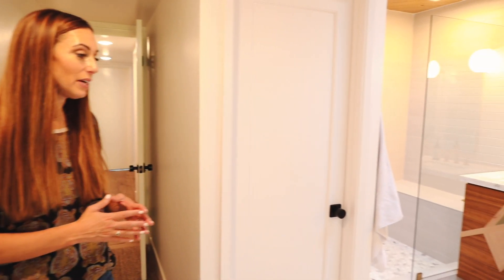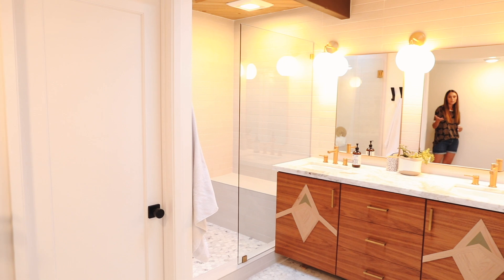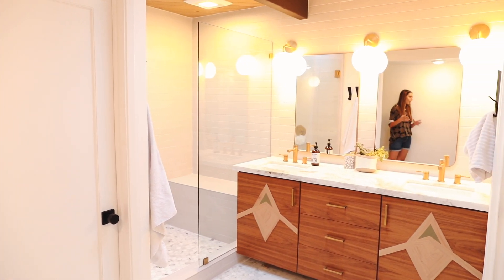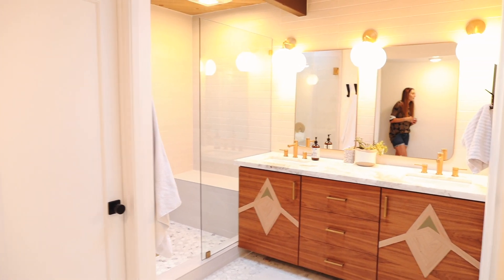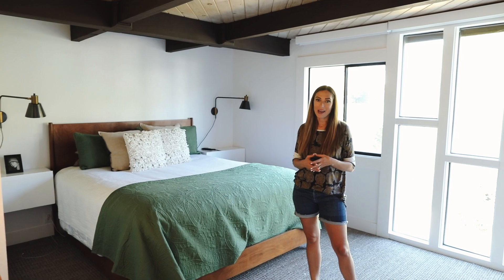One level up from the living room is the bedroom level. This is the primary bath as you enter the bedroom. It's got Calcutta marble with custom cabinets, gold faucets, and gold shower heads. Walking into the primary bedroom, you've got plenty of space here with room for dressers and a California king bed. This home is a four bedroom, two and a half bath home.